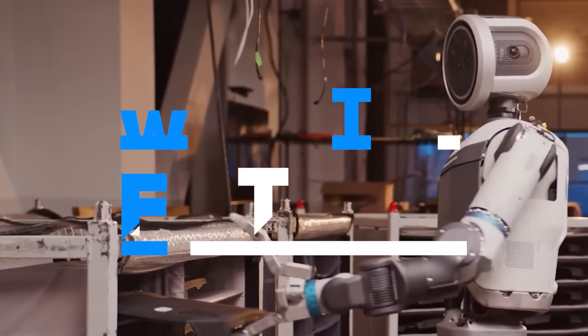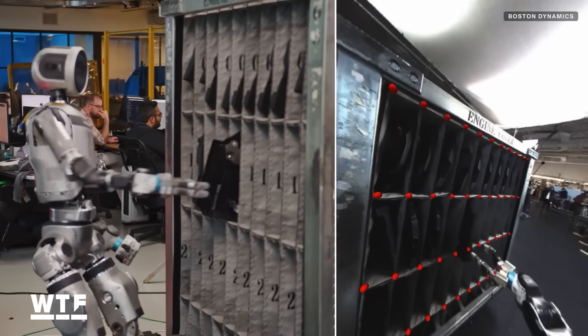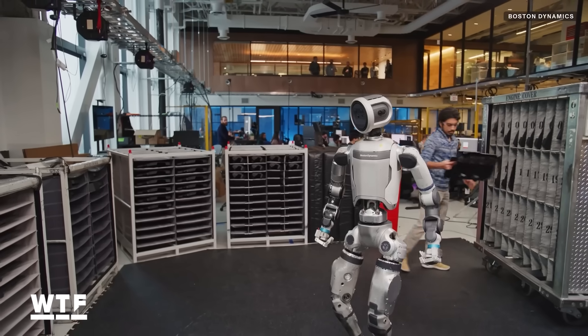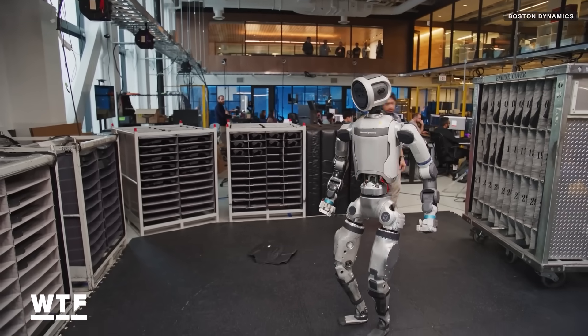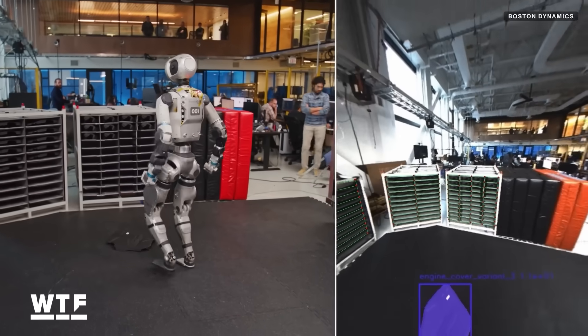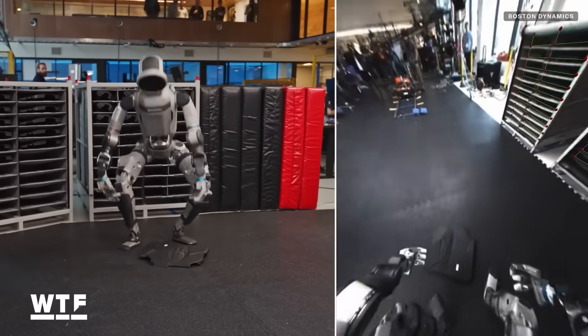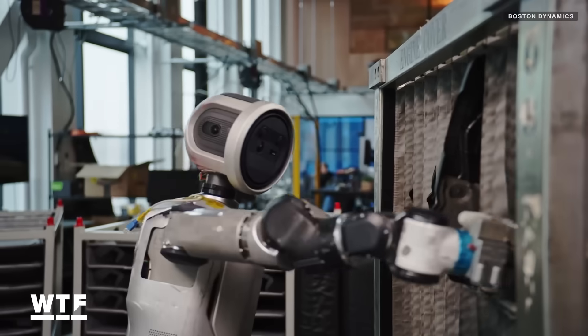In the latest demo video, Atlas has shown picking and placing car parts into their designated slots, an activity we've seen the robot do in previous videos but with new twists. Someone throws an engine cover down on the ground. Atlas looks around, identifies the item as an engine cover which is relevant to its task, spins around with some unusual footwork, picks up the engine cover, and places it in its rightful spot with a little punch.